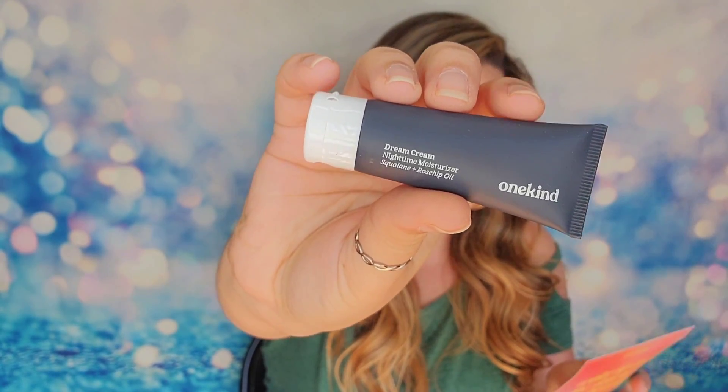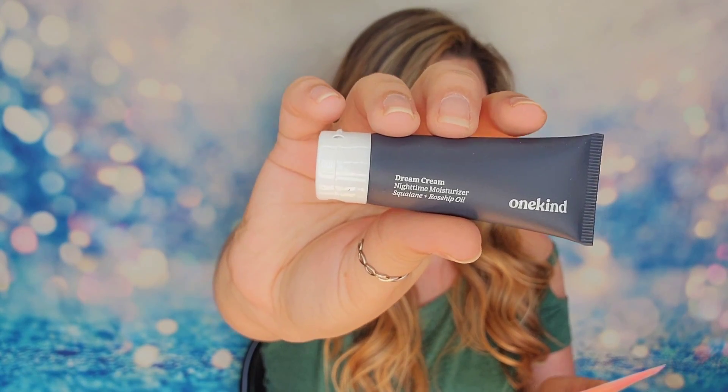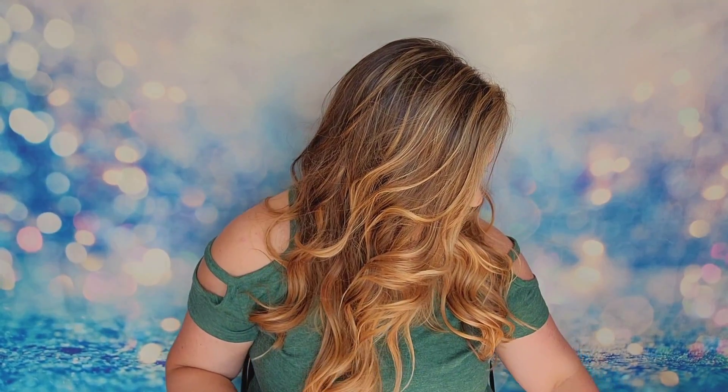The next item is from One Kind — this is their nighttime moisturizer, the Dream Cream. The full-size version is $38. It locks in hydration as you sleep, gets rid of dullness and fine lines, and is fast-absorbing and non-greasy, leaving your skin dewy and glowing by morning. I've actually used this product before — I received it in a subscription box at some point. Since it's a nighttime moisturizer I didn't worry about it being tacky under makeup, and I found it to be a very nice, soft, comfortable moisturizer.